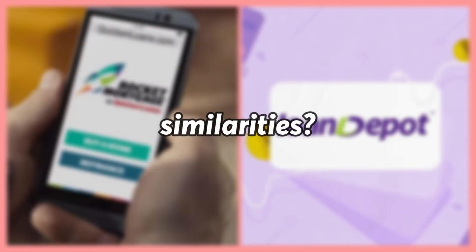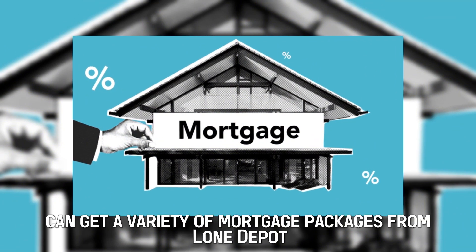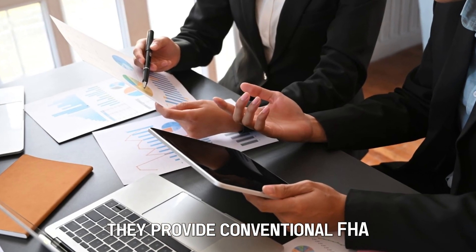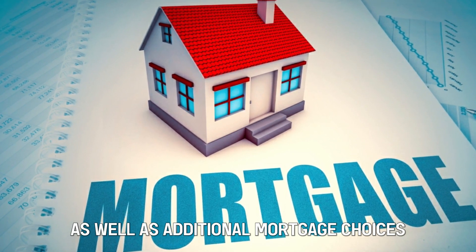But do they have similarities? Yes. Borrowers can get a variety of mortgage packages from Loan Depot and Rocket Mortgage. They provide conventional, FHA, VA, and Jumbo loans, as well as additional mortgage choices.